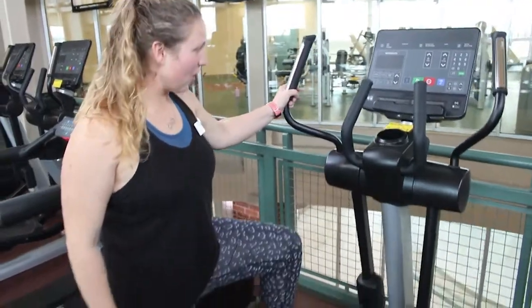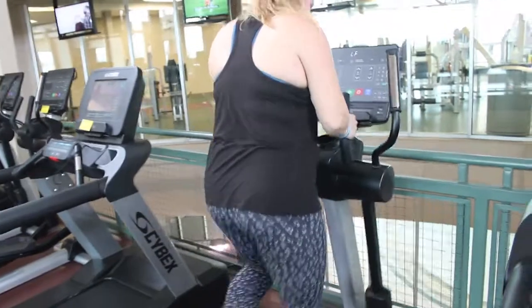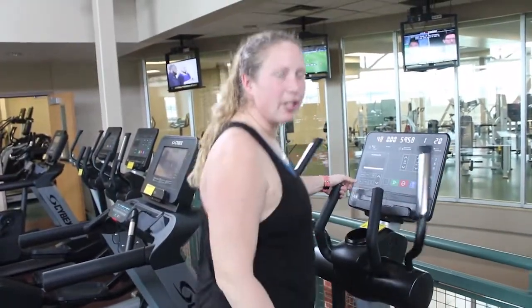Here are our new ellipticals. You power the machine, so you have to make sure that you are moving before you get going. It's very friendly for your joints.